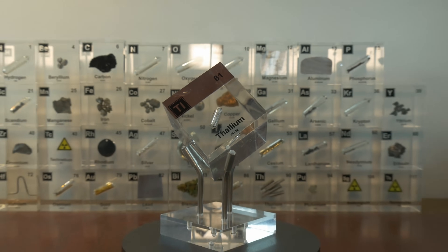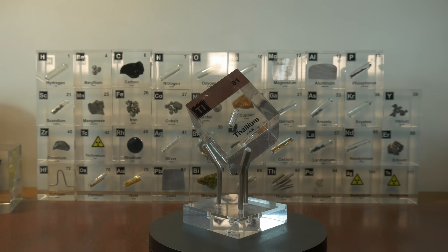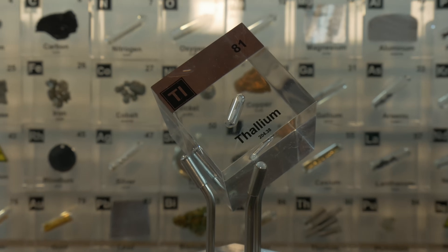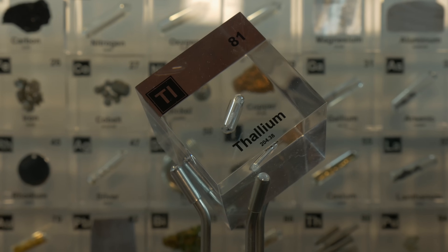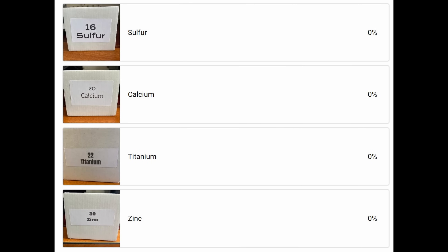Welcome to Cube Chemistry where we will discuss all the elements of the periodic system and also do experiments. If you like these videos and want to see more, make sure to like, subscribe, and hit the notification bell so you will never miss another episode. Also, if you want to influence the element we discuss next week, make sure to fill in the poll on the community tab of our channel.